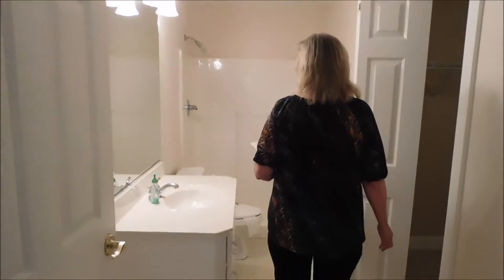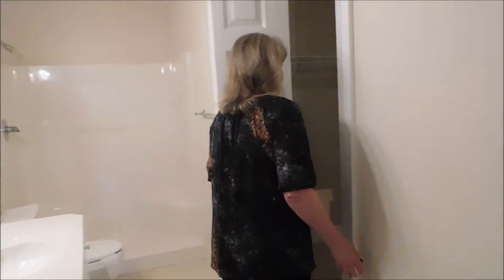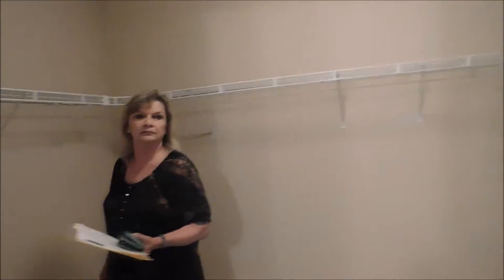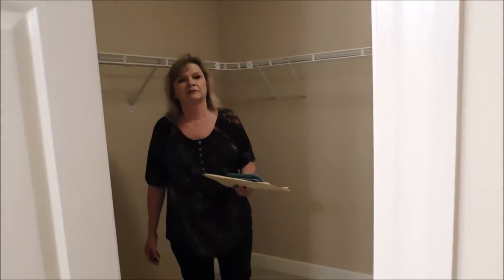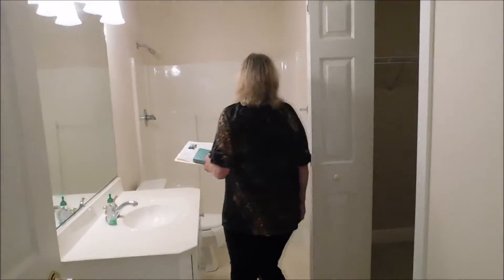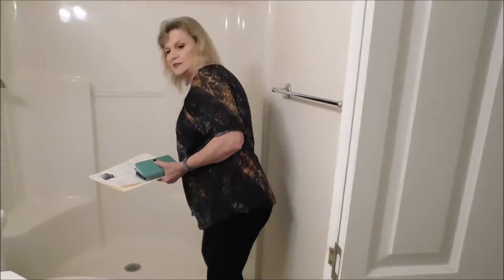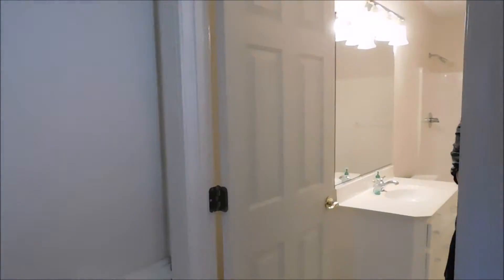It has a full bath with a shower and a good walk-in closet. It has the type of shower that you can sit in, so it's handicap accessible. So I guess it would be a nice mother-in-law suite.